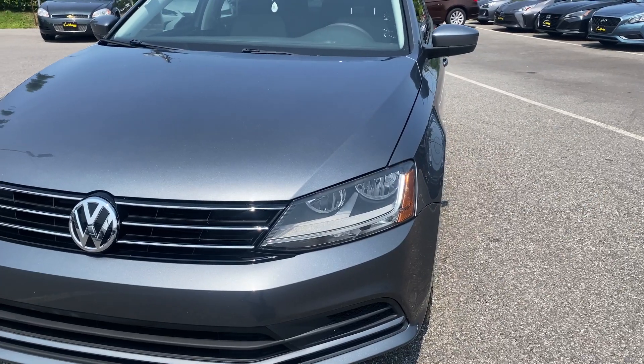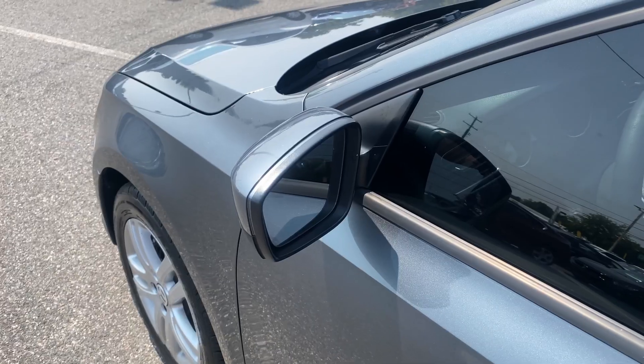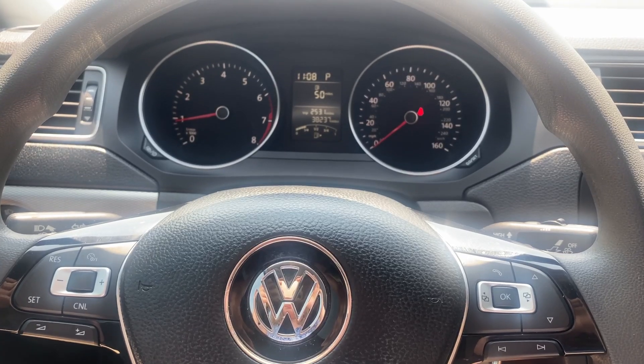Along with its sleek outside, this sedan has a beautiful interior that features wireless phone connectivity, heated door mirrors, steering wheel audio controls, a backup camera and so much more.